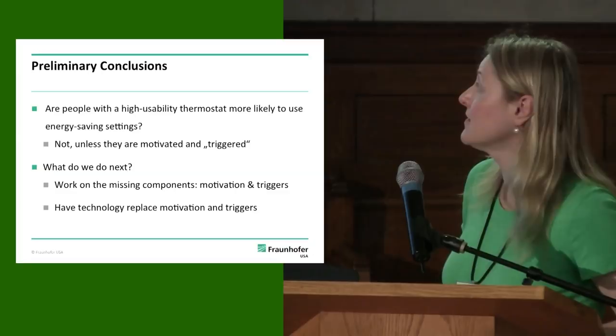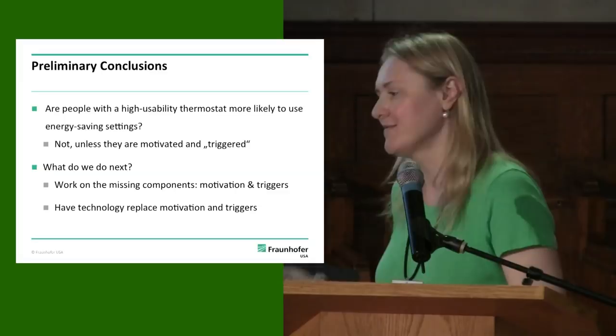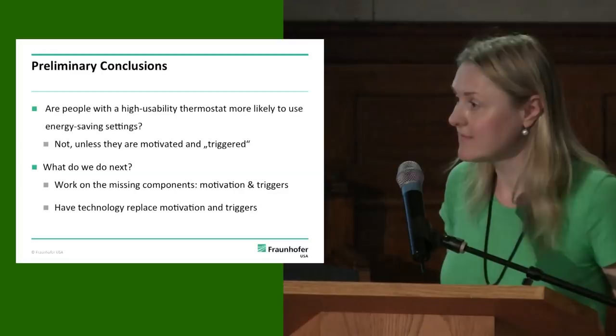So, are people with a high usability thermostat more likely to use energy saving settings? No — not unless they're motivated and triggered, or unless they're programmed and don't have the ability or motivation to change it and nothing triggers them to push that button. What do we do next? We should work on the missing components — motivation and triggers — or work on technology that will replace the motivation and triggers and make it easier. We have a lot of work cut out for us.